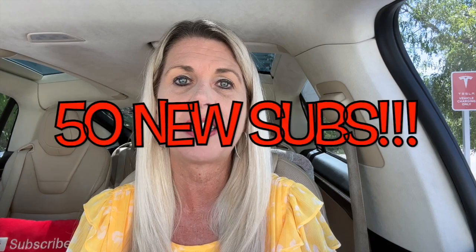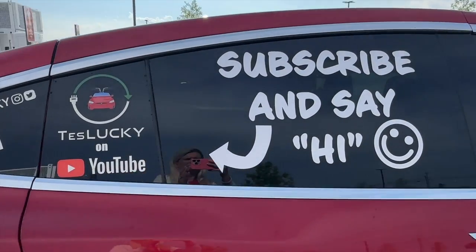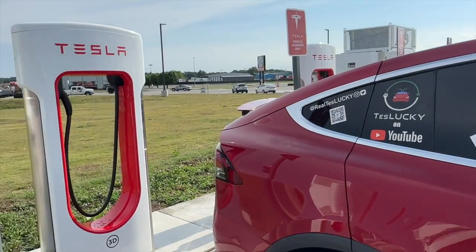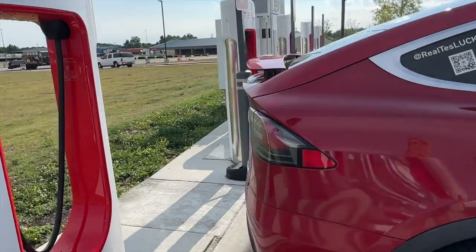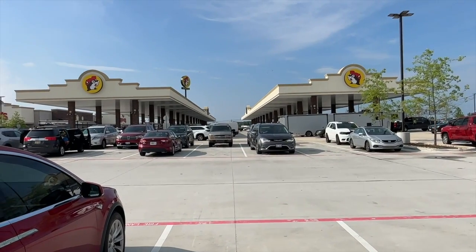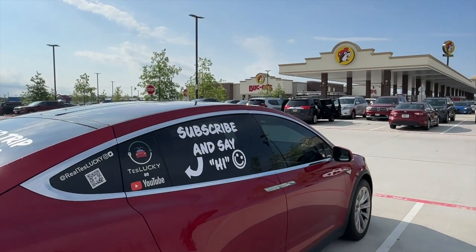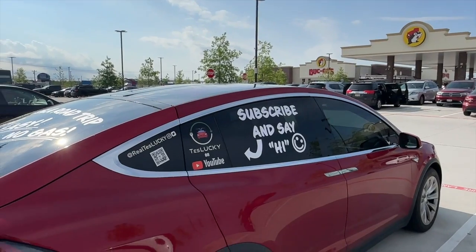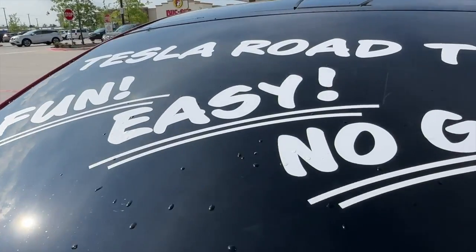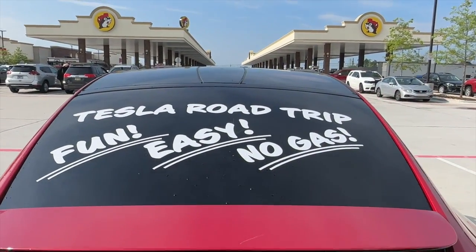Also want to say hello to the 50 new subscribers of TesLucky that we picked up on our 4,000-mile road trip we just got back from. We had some signage and decals on the windows of the car to draw attention to Lucky the Tesla and encourage people to subscribe. We are very happy our 50 new subscribers are here. If you are one of those subscribers who saw us on the recent road trip and are new to TesLucky, please leave us a comment below — welcome!